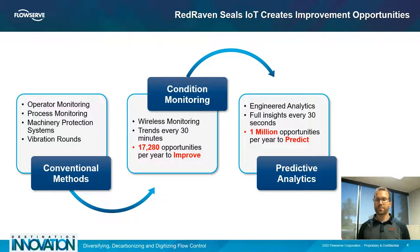Condition monitoring gives us that opportunity by allowing us to put sensors into or onto the pumps and seals and take readings every 30 minutes or so. This gives us 17,280 opportunities a year to see data and make improvements on the system that will help improve reliability and extend the time between failures of every piece of equipment in the plant.